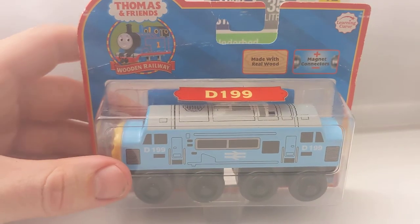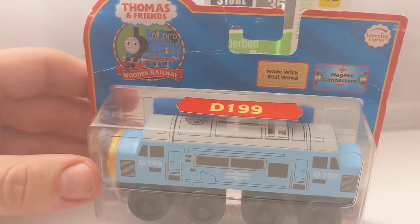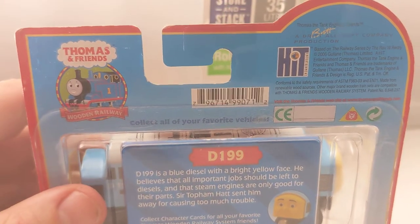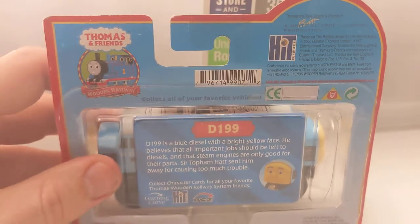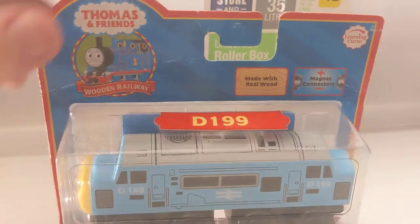Next, D199 - part of that same bunch I bought. He's pretty cool. I definitely want an earlier version of D199, probably like a '96/'97 or even a brown label '98/'99 version. But this 2006 one is nice - I love the color in that character, it's pretty nice.